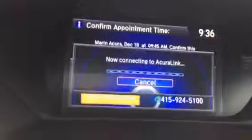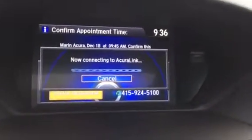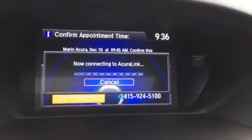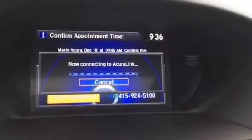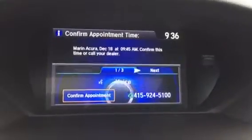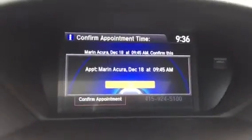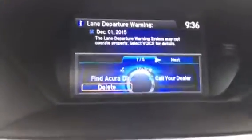You can also call to verify the appointment. And that's it. Once the appointment has been set, I can then go to the dealership and have the vehicle worked on, without even having to give them a call or even going on the website.